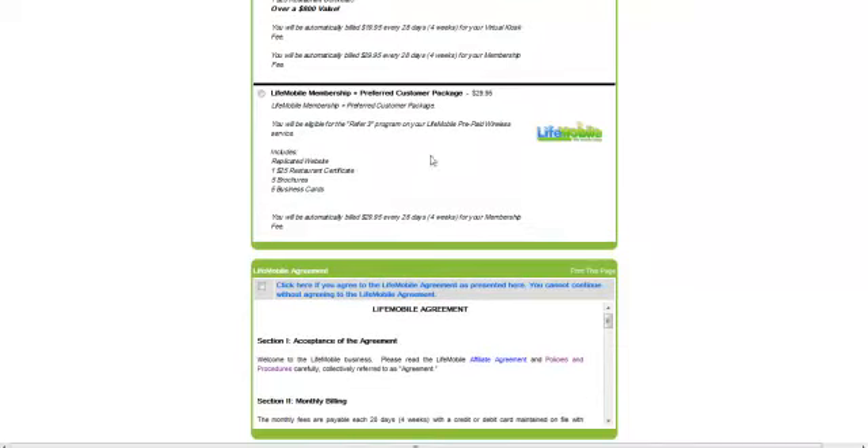You can also come in as a preferred customer. A preferred customer has a $29.95 a month fee, picks out a prepaid cell phone plan ranging from $40 to $60, and does not have the ability to make money — but they can refer three people as preferred customers or affiliates, and at that point their cell phone service is free and they never pay a $29.95 a month fee again. The moneymaker — where I'm having success and where the rest of the people in LifeMobile are having success — is buying your business, getting three people, free cell phone service, and no monthly auto ship.